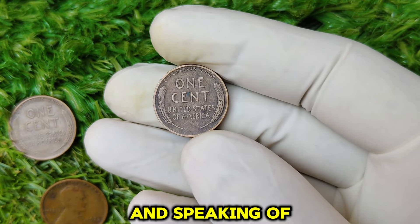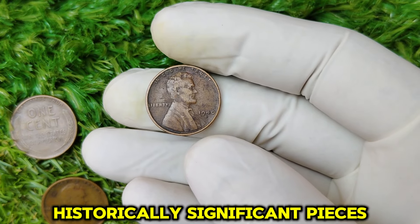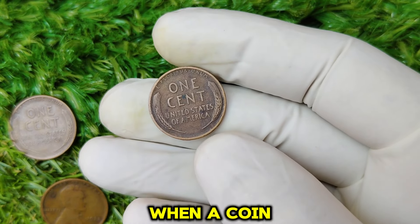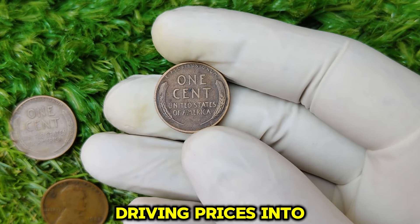That scarcity, combined with the coin's historic significance, fuels high demand. And speaking of demand, this is where things really get interesting. Coin collectors and investors are always on the lookout for historically significant pieces, and the Lincoln Wheat penny series is one of the most popular. When a coin is both rare and in excellent condition, it becomes a must-have for top collectors, driving prices into the stratosphere.